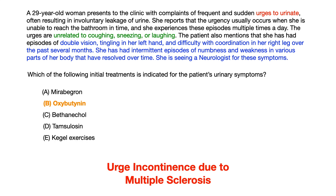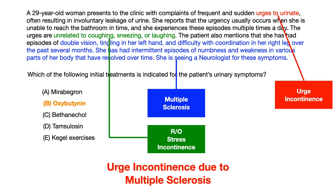Looking at the vignette with highlighted colors, first the patient is a 29-year-old female. If somebody is going to have multiple sclerosis, they're very likely going to be a female of reproductive age. The word 'urges to urinate' tells you right off the bat that this is urge incontinence — they literally use the word urge, and that's how it shows up on USMLE and COMLEX.